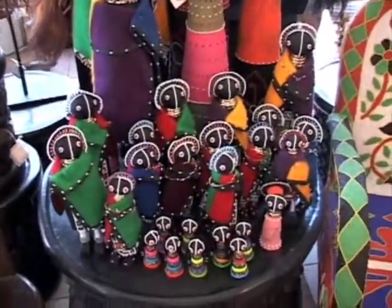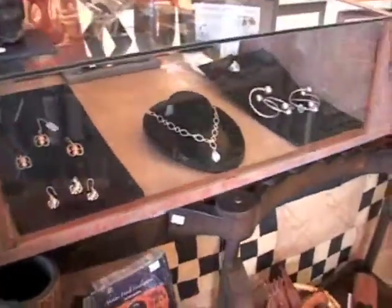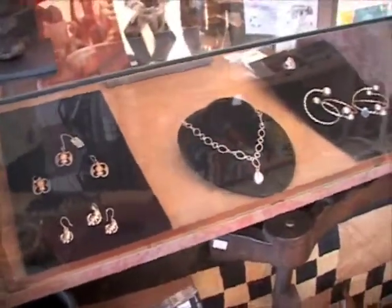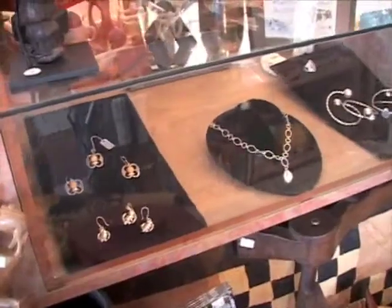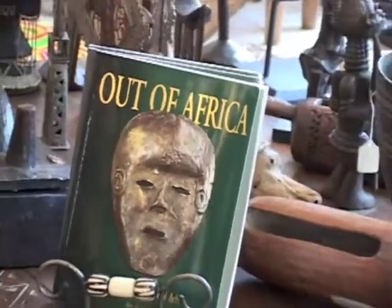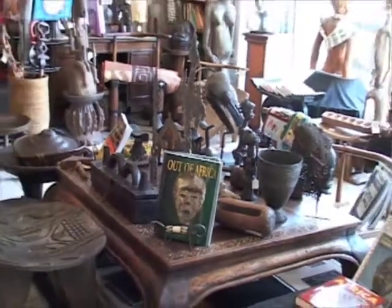We've been here for about seven years and have seen the ups and downs of the East Village and just the whole retail business. Right now things are a little bit challenging but we're doing everything we can to try to inspire people to come to the East Village.